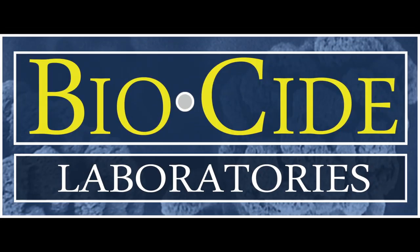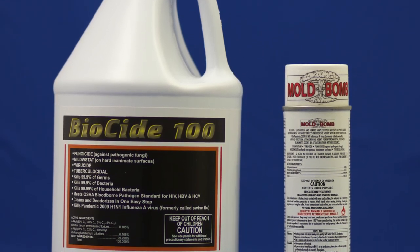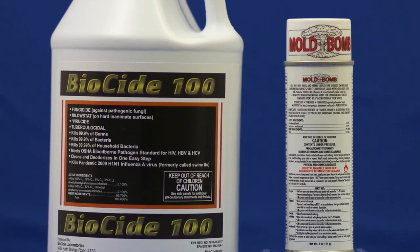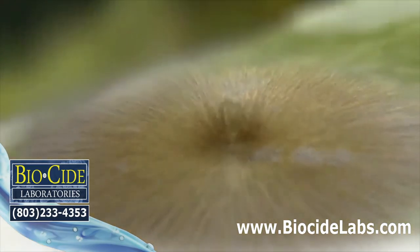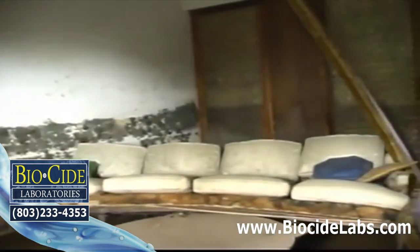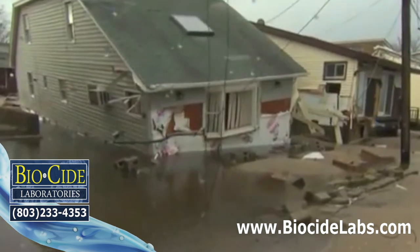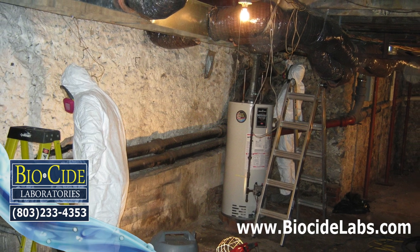Biocide Labs with Biocide 100 and the Mold Bomb Fogger are the most advanced EPA registered products that kill not only viruses and bacteria, but kill mold and mold spores in just one single application. When your home, your personal possessions, and your family's health is on the line, there's only one name in cleanup to trust.